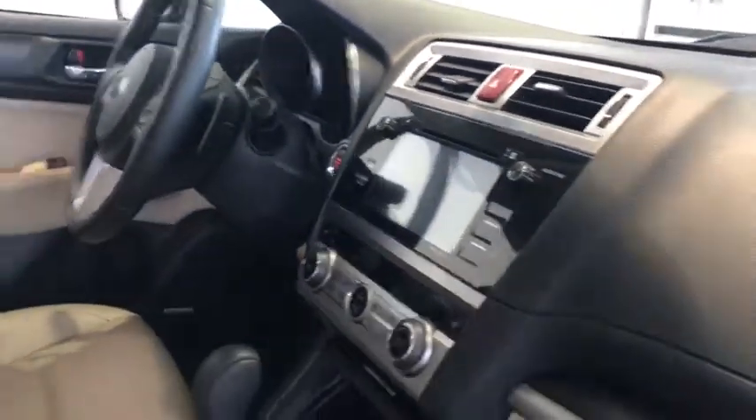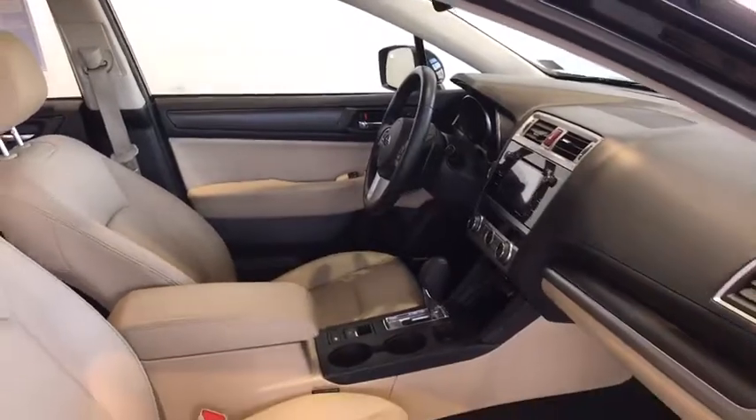Sirius XM, memory seats, cruise control — all kinds of premium features in this vehicle.